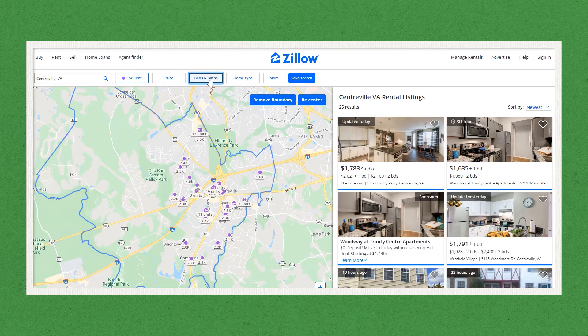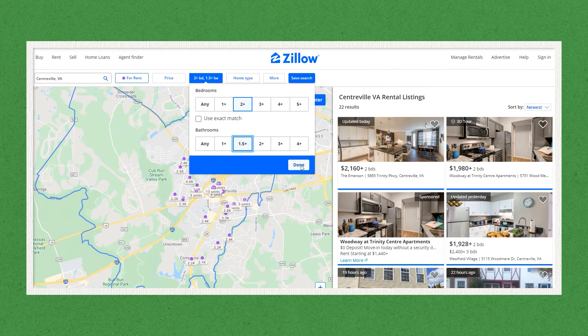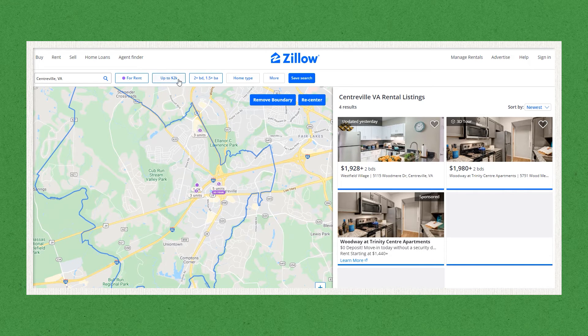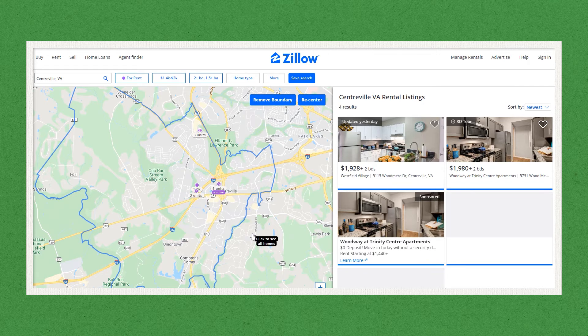After you determine an area you'd like to live in, go to Zillow to start getting a rough idea of what apartment prices are like. Filter by the number of bedrooms and bathrooms you're looking for and add in your monthly budget from step one. If the area you're looking at is too expensive and you want to stay within your budget, you've got two choices: look for nearby areas that are less expensive, or consider teaming up with one or two roommates and splitting the rent. For students and young professionals just getting started, roommates are a great option.